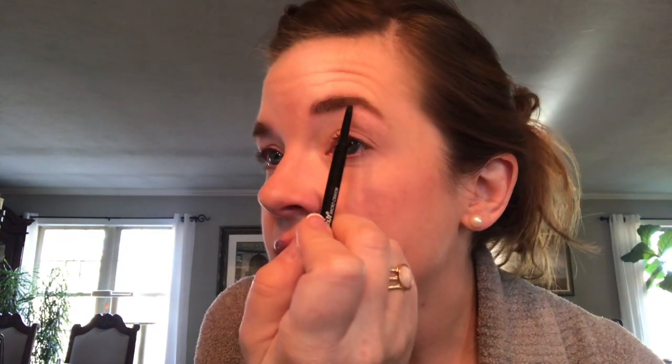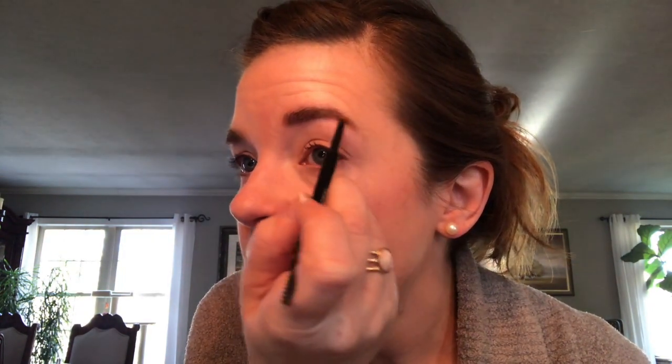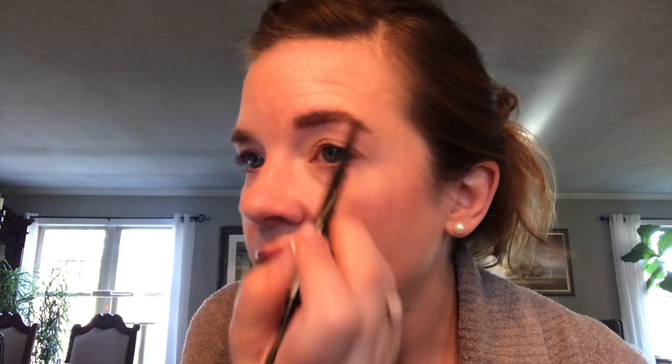Then I come over on the edge and just kind of fill them in. I don't pluck my brows a lot — I never pluck the top. The only place I pluck is underneath right here, just to give me a bit of an arch, because I do not have a natural arch at all. So there's that brow done. Now I'm going to comb this side down and do this side.